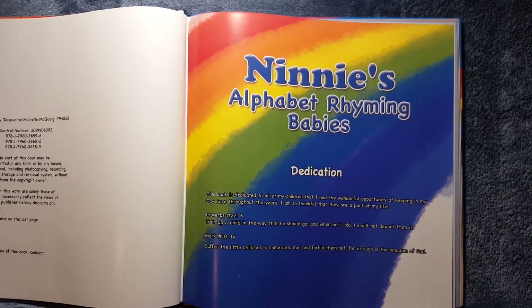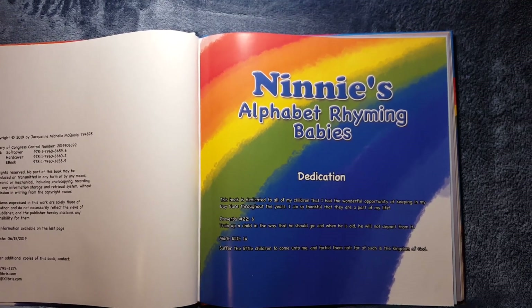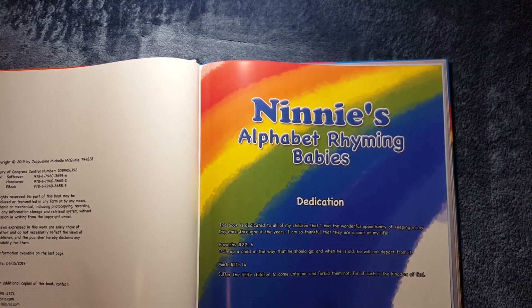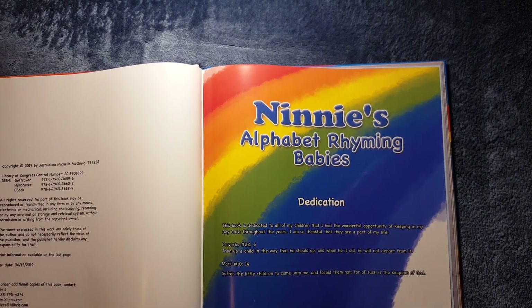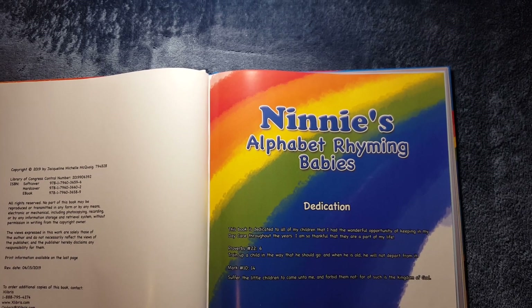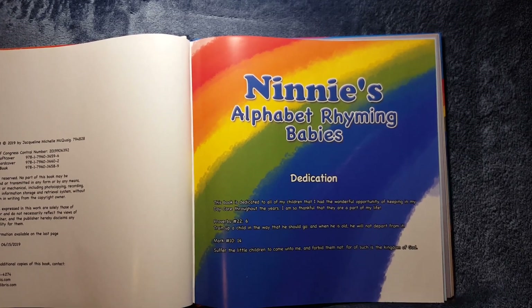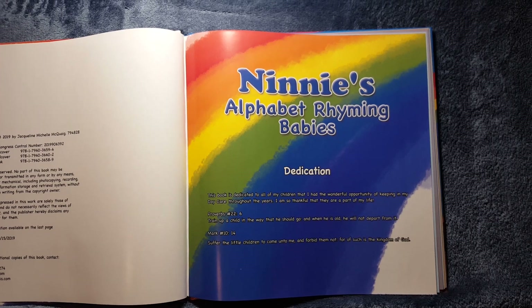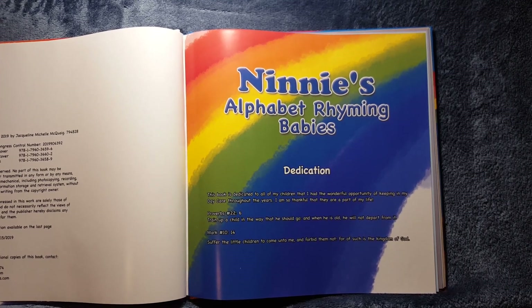Nanny's Alphabet Rhyming Babies. Dedication. This book is dedicated to all of my children that I had the wonderful opportunity of keeping in my daycare throughout the years. I am so thankful that they are a part of my life. Proverbs 22:6 — Train up a child in the way that he should go, and when he is old, he will not depart from it.